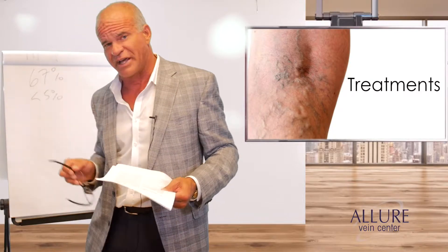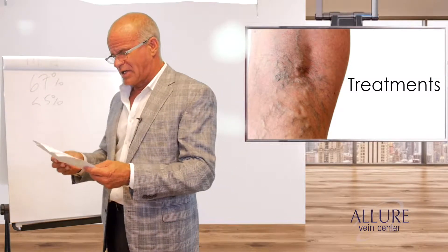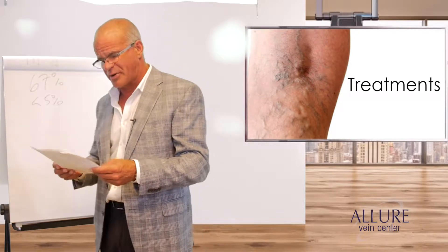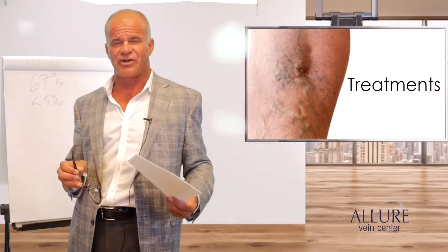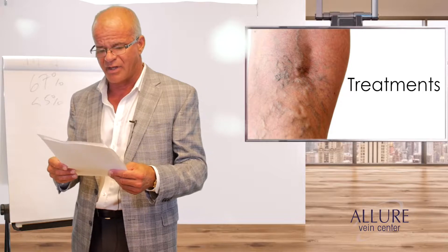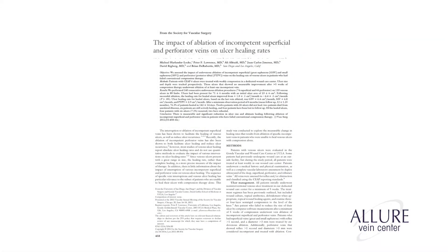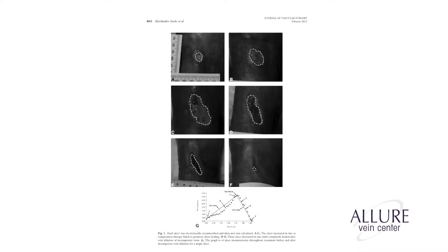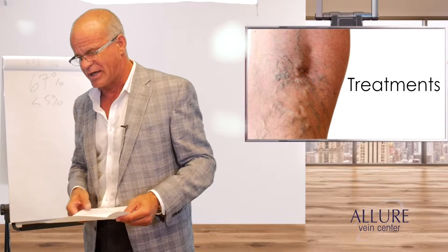We started as a saphenous ablation practice; now we're turning into an ugly leg practice where we need to do a lot more perforators. The American Venous Forum's review — present status of surgery of the venous system and evidence for raw perforator interruption — gives a level 1a recommendation, the highest level, that great saphenous vein ablation and perforator treatment is the standard for treating venous ulcers. One study showed 75% of ulcers healed in just a few months, and the recurrence rate at two years was less than 5%.